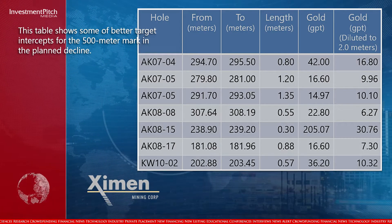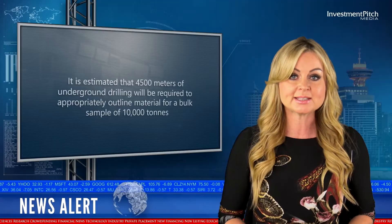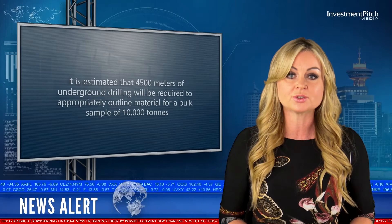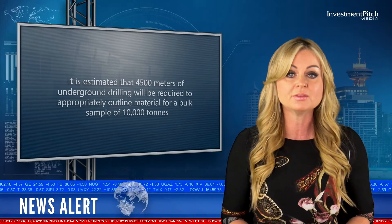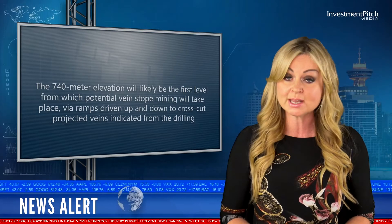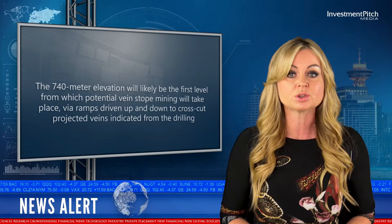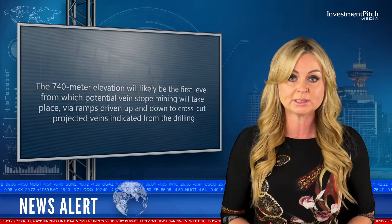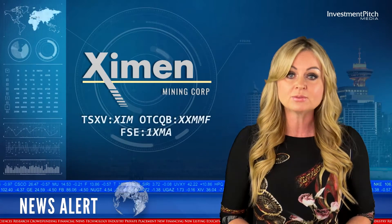This table shows some of the better target intercepts for the 500 meter mark in the planned decline. It is estimated that 4,500 meters of underground drilling will be required to appropriately outline material for a bulk sample of 10,000 tons. The 740 meter elevation will likely be the first level from which potential vein stope mining will take place via ramps driven up and down to cross-cut projected veins indicated from the drilling. An area extending over a strike length of 300 meters and a vertical distance of 150 meters will be developed for trial mining of a bulk sample.